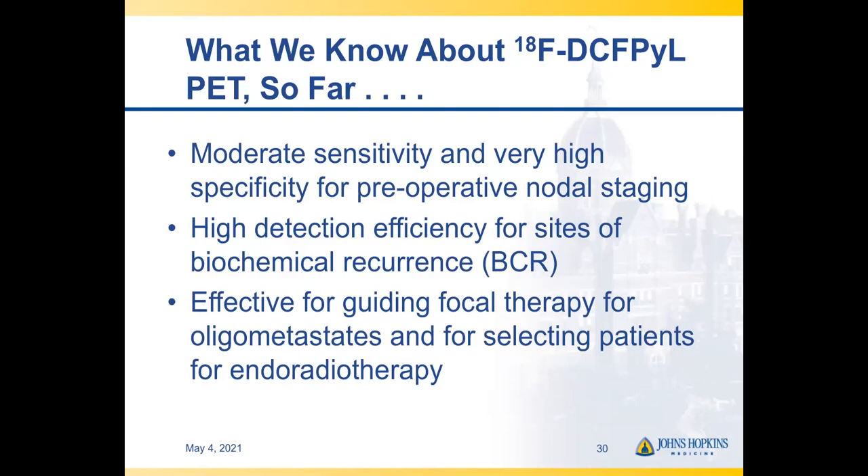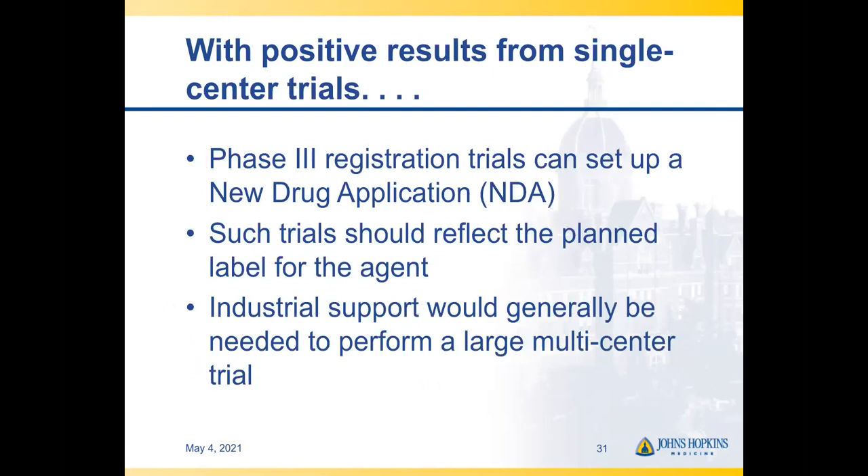In summary, we now know that DCFPyL has moderate sensitivity and very high specificity for preoperative nodal staging, a high detection efficiency for sites of biochemical recurrence, and is effective for guiding focal therapy for oligometastases as well as selecting patients for endoradiotherapy.